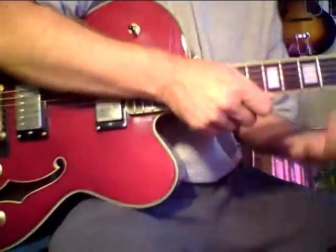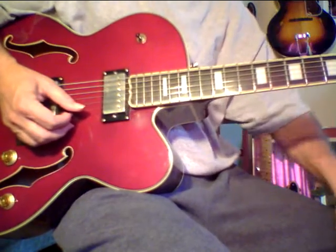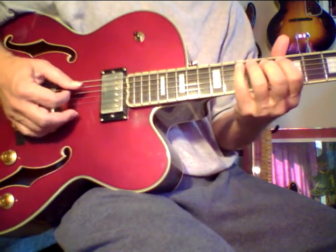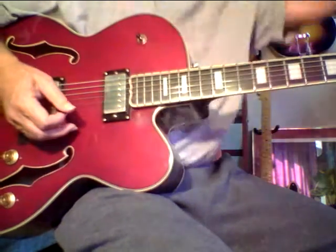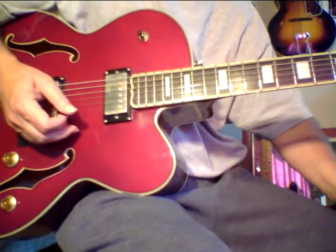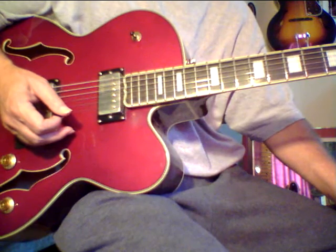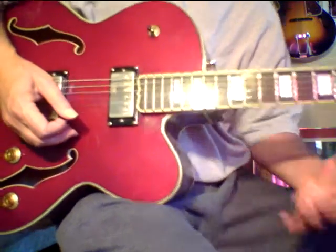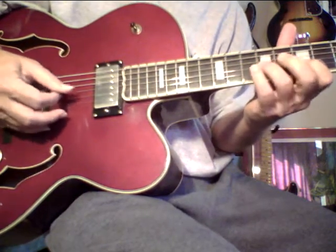The secret to developing single note technique — the bottom line is discipline. When you practice correctly, you're building technique. You won't know it, but you are. Let me give you an example. Take a major scale. I don't really get into modes because to me it's just a major scale that starts on a different step — it just makes things more complicated. I like to keep things simple, just like my guitar ladder system.